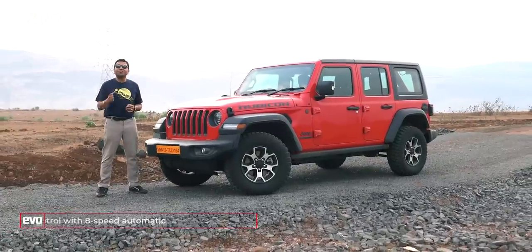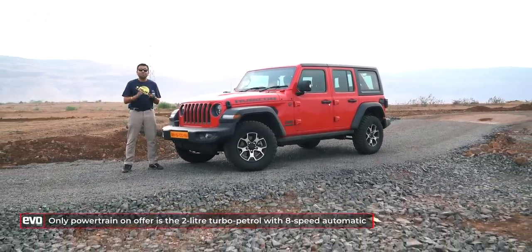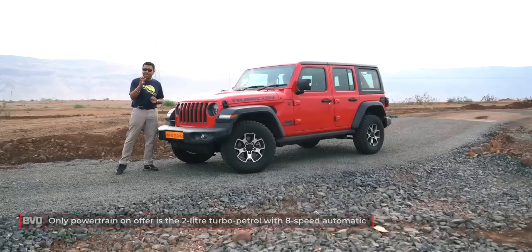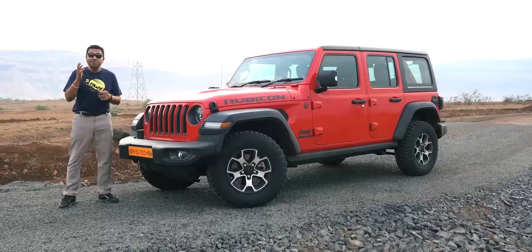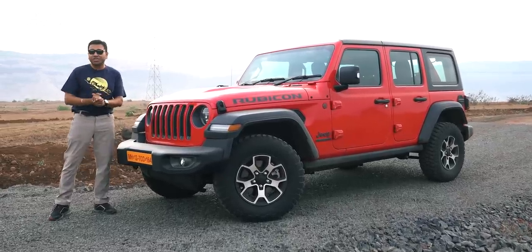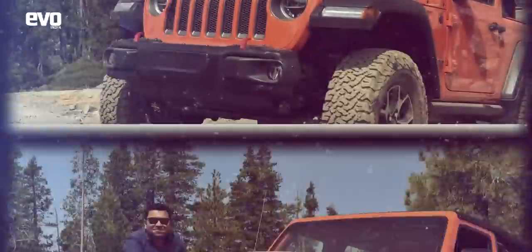What makes the Wrangler Rubicon the world's greatest 4x4? For that, I've got to rewind three years back to the days when we could actually travel, jump on a plane at a moment's notice and drive really cool cars in really cool locations. One of the coolest drives I've ever done was driving the Wrangler Rubicon on the Rubicon trail in the US.